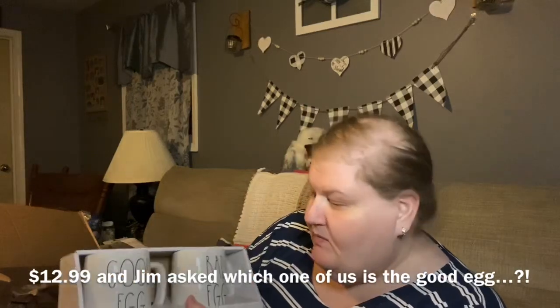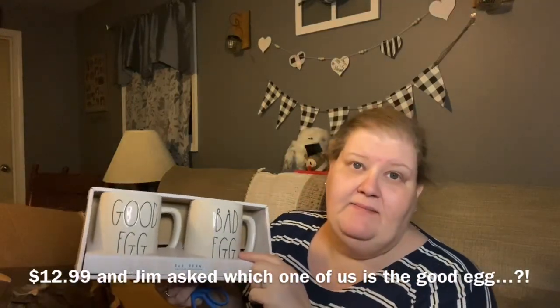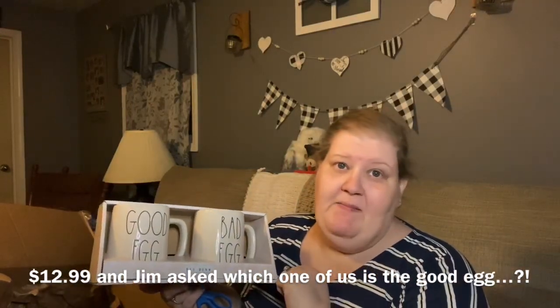Here's the other set of Easter cups. The box they came in is really cute — it's a pink plaid, really pretty. This one says 'good egg' and this one says 'bad egg.' Once again, I'm not sure I'll just keep them out for Easter — they might be an all-the-time thing, but they're so cute.